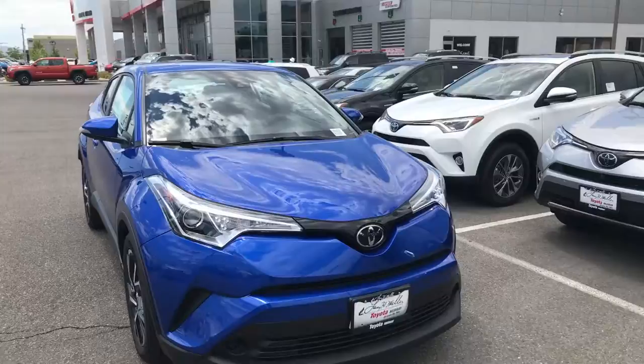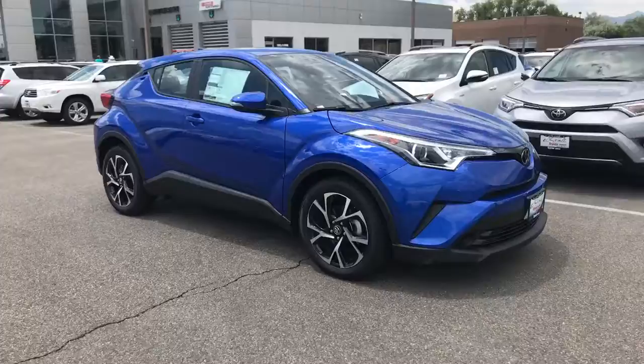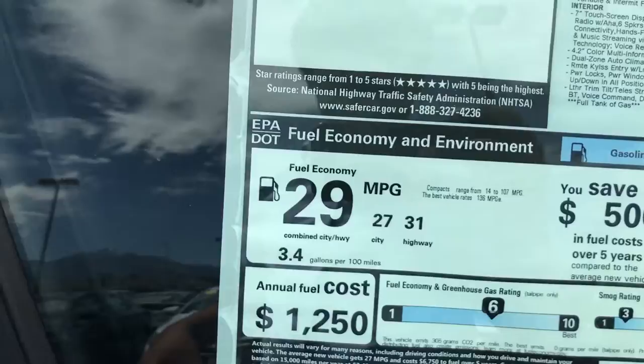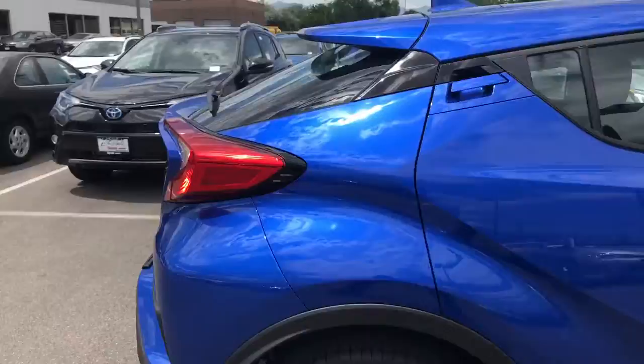So this is the CHR that I was telling you about. It's a smaller SUV, but it drives like a sports car — it's very zippy. Great gas mileage too: you're getting 27 in the city, 31 on the highway, so about an average of 29 miles per gallon on this one.